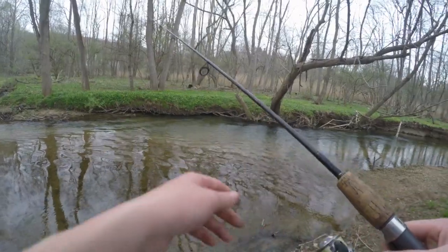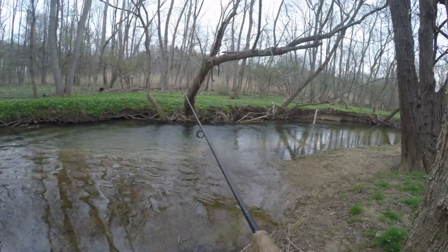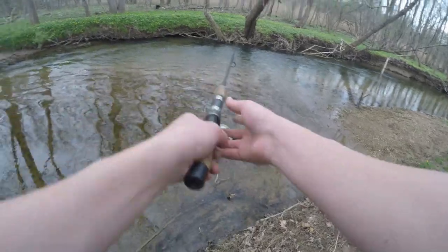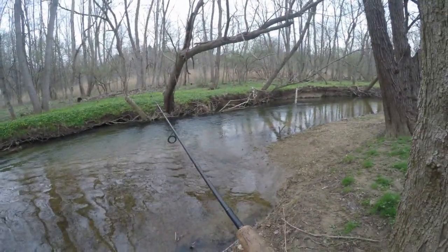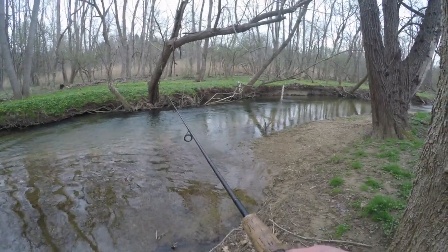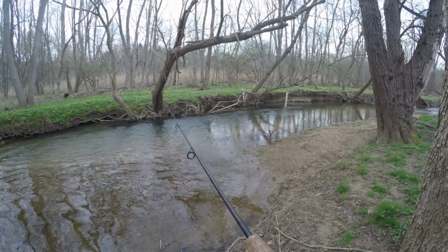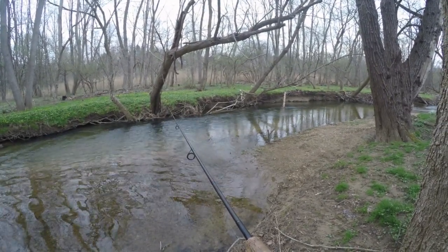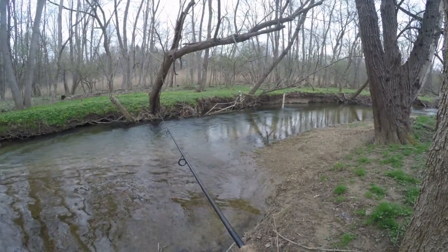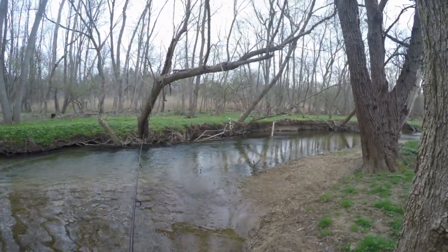Alright guys, I'm fishing this hole right here and I just had a big bite. The funny thing is my line wasn't even frayed but the fish was on and it just cut my line clean off. So I just tied on another size 10 hook and another worm — we're gonna wait for another bite. It felt like a big bite too, but we're gonna give this a couple minutes and see if we can come up with a fish.